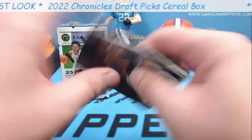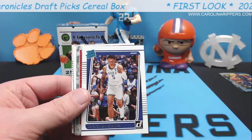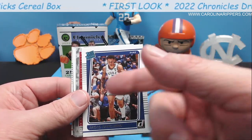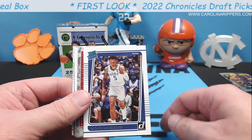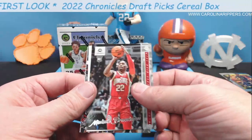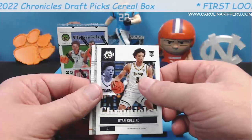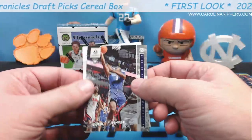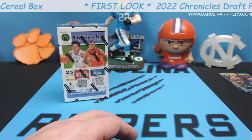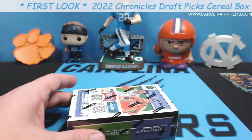Whoa — there's a Ja Morant and Paolo! He's been playing very well this year. He's unfortunately a Duke guy but he's probably the current rookie of the year top contender. Malachi Branham, Ryan Rollins, another Jalen Duran and Kennedy Chandler. You get a lot of Chronicles cards — well, this is called Chronicles so that makes sense. That was a pretty good first box.